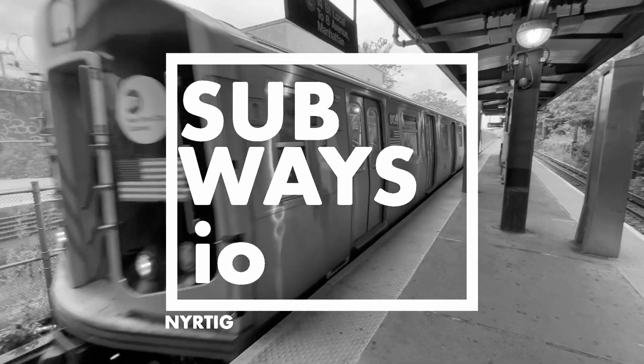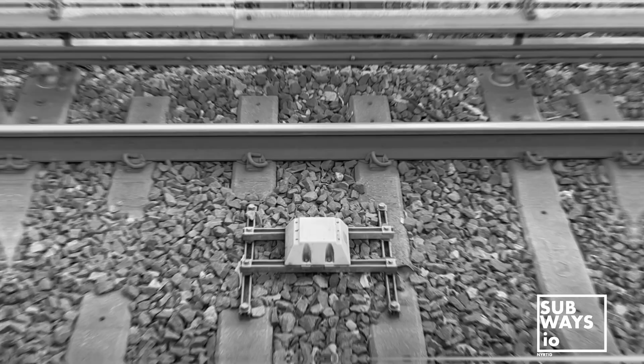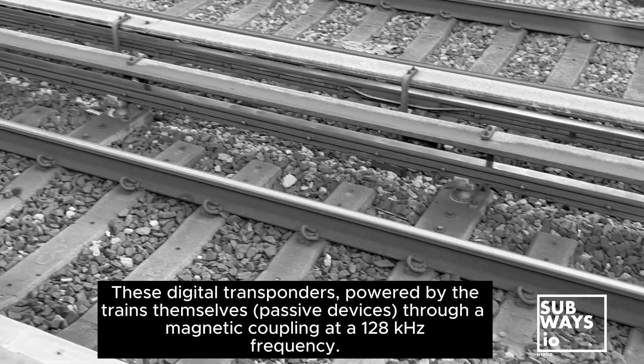Welcome back to Subways I.O. Today, we're diving into the world of CBTC — that's communications-based train control. This modern technology is transforming how subways operate, and we're here to break it down for you.